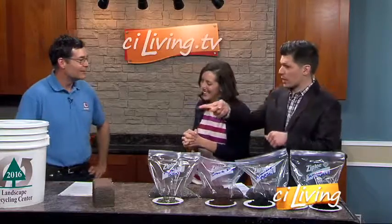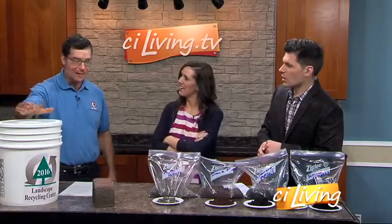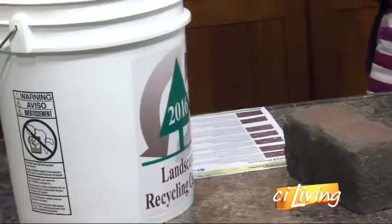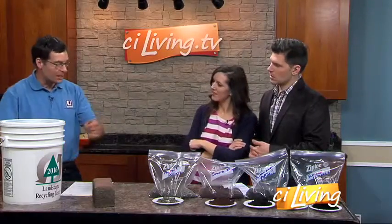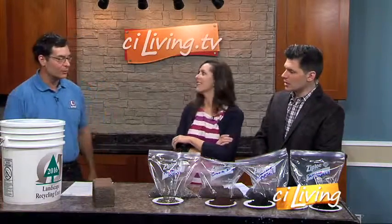People can buy a bucket at the Landscape Recycling Center. With an annual sticker of $15, they can bring the bucket back — as many as seven buckets in one visit — and have them refilled the whole year for free. Once they run their year on their bucket, the next year they can get a new sticker for $8. So you just keep bringing your bucket back and get it filled with screened compost for free all year long.